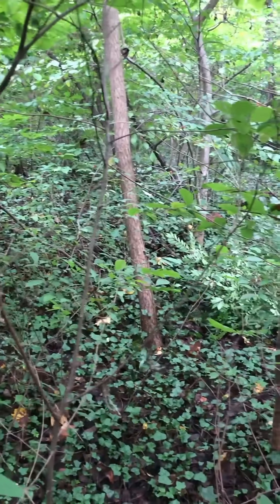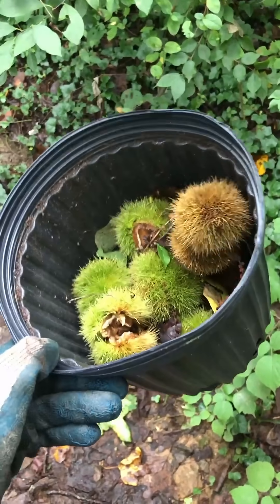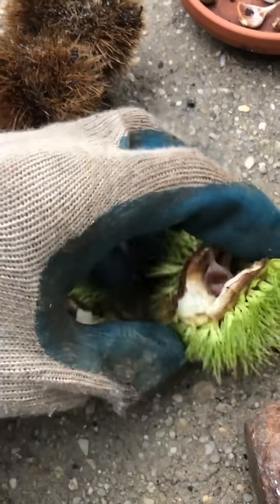I scoured the surrounding area under a ground cover of English ivy and found about 20 fruits that had dropped to the ground. Unfortunately, when I opened them up, all of the nuts except for one were undeveloped or unpollinated.